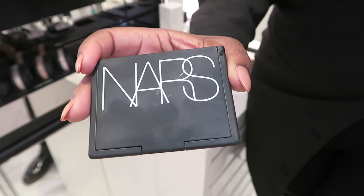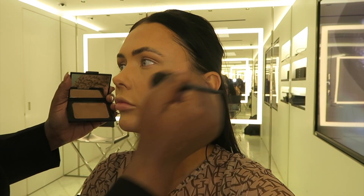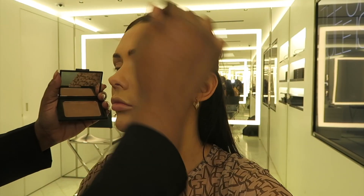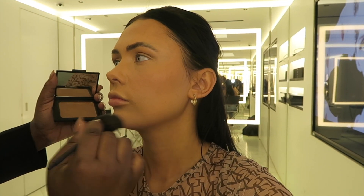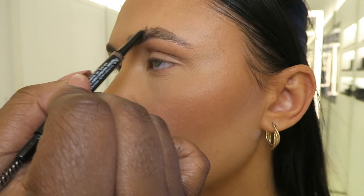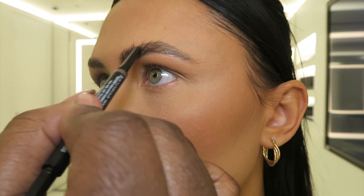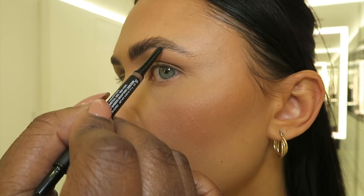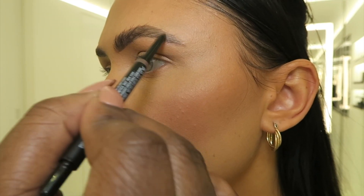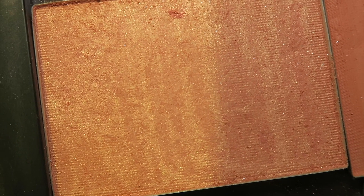Now we've got the star of the show — NARS Laguna bronzer. What a gorgeous bronzer. This has been a staple for this brand for so many years and I can see why. She applied it in the figure of three — so forehead, cheeks, jawline, and a little bit on the nose. For the eyebrows, she said she likes to start at the top point, the natural highest point, then brings that against the hair and goes underneath. We did a little comparison — one eyebrow filled and the other not.